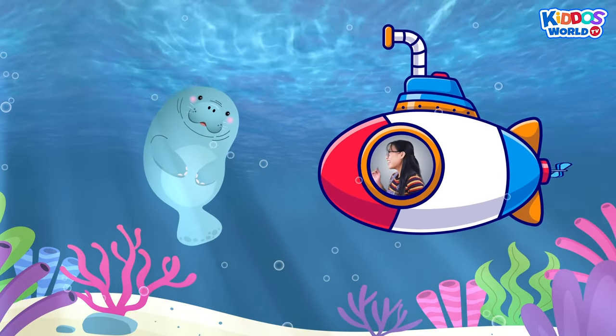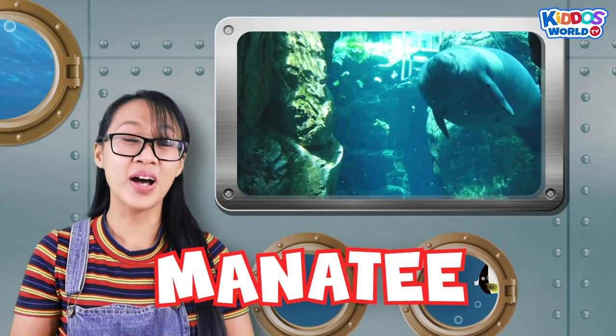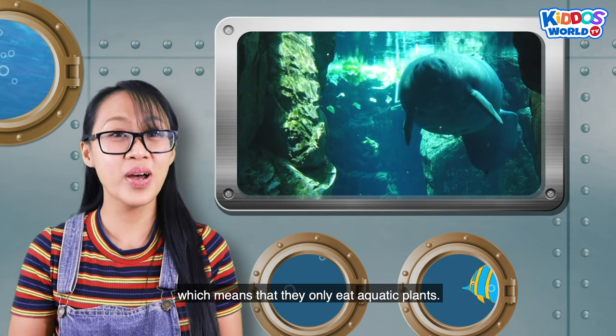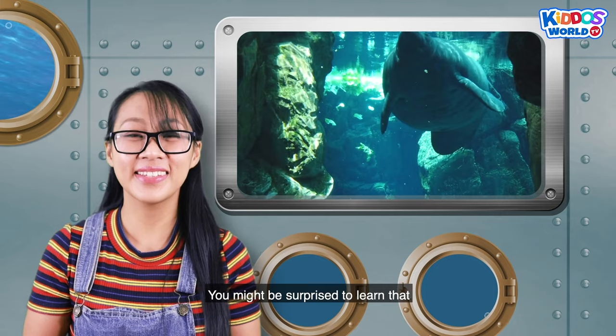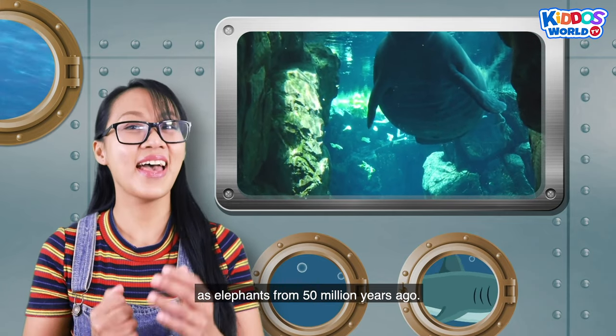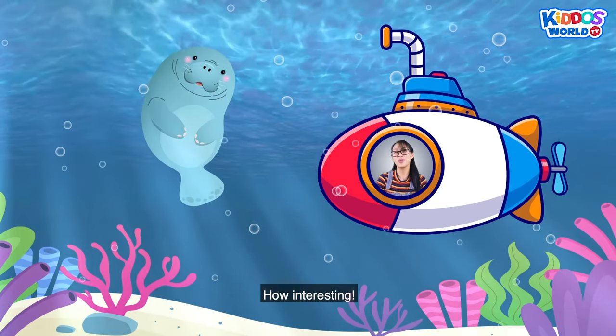Look, Kiddos! That's a manatee! Manatees are aquatic herbivores, which means that they only eat aquatic plants. You might be surprised to learn that manatees evolved from the same land animals as elephants, from 50 million years ago. How interesting!